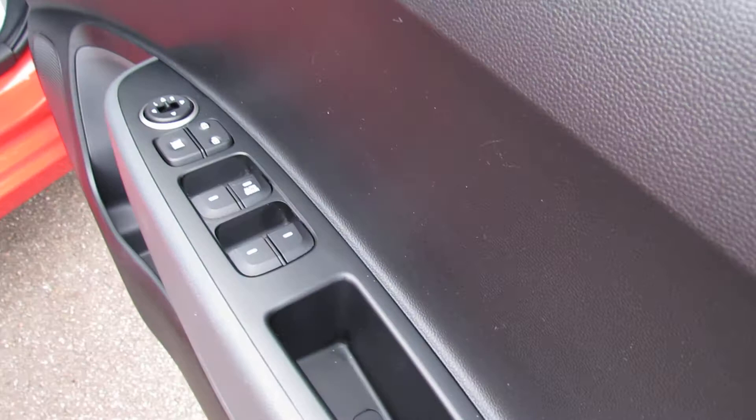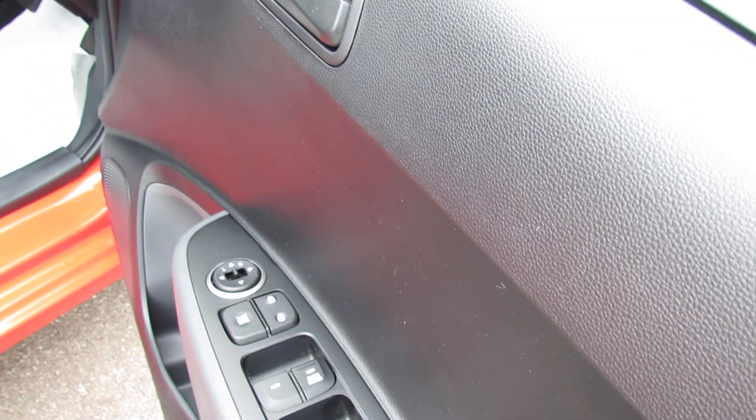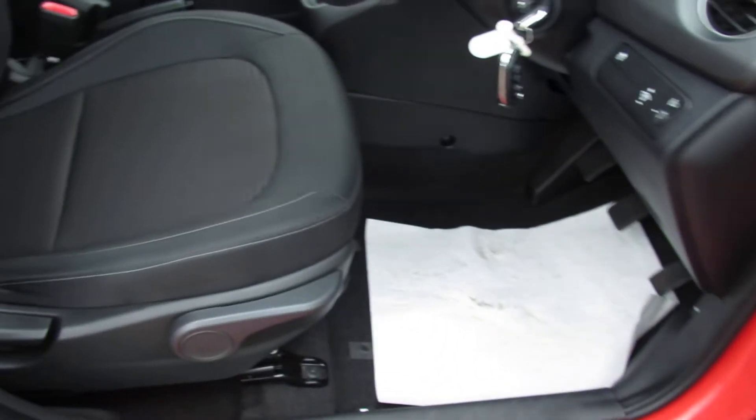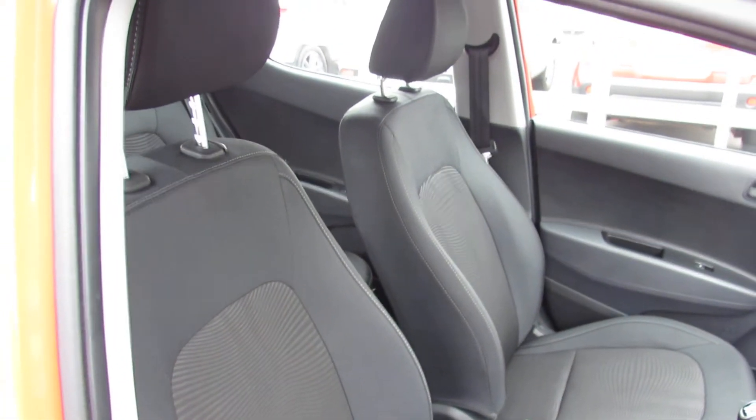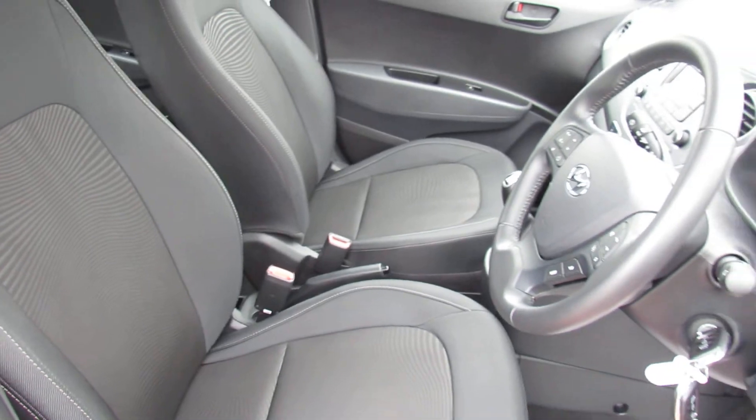On the driver's door you've got four electric windows and electric door mirrors. The driver's seat has height adjustment, and the upholstery on the inside is all nice and clean.